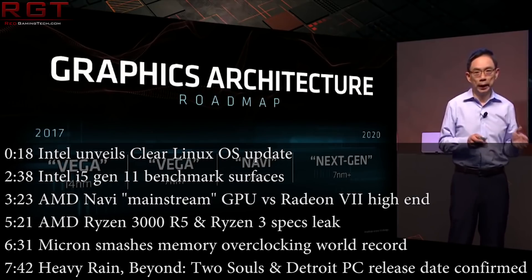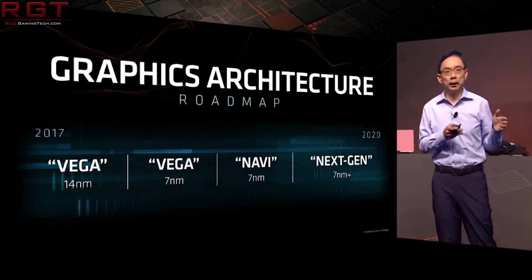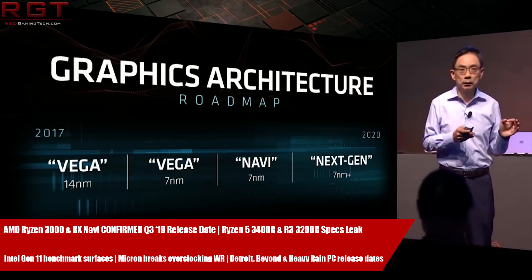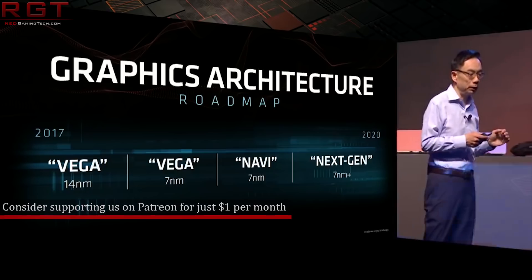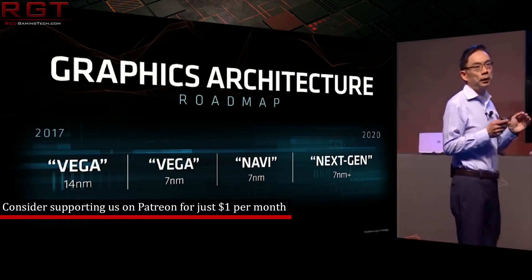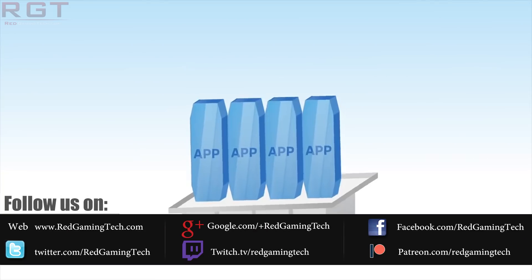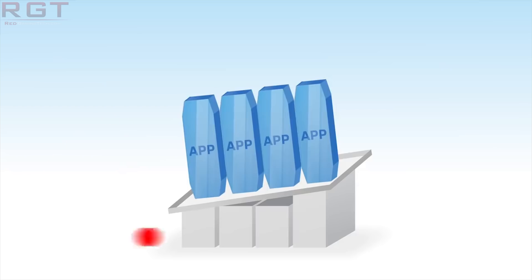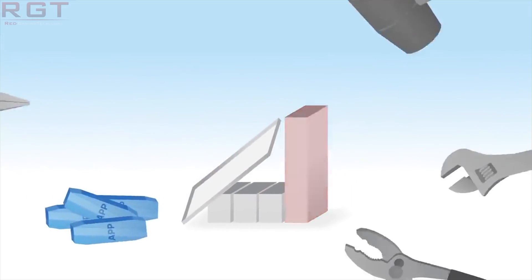Hello my friends and welcome to yet another Red Gaming Tech video with myself Amasa, where I'm here with the latest from the tech world in the last 24 or so hours. Today we are going to kick off proceedings with some Intel news. Before you ask, this is nothing to do with Intel MDS or Zombieload — we discussed that vulnerability yesterday, so go check out our video from yesterday if you want to get the lowdown on what's going on with that.